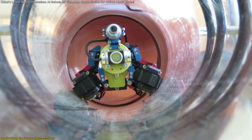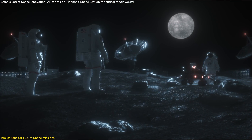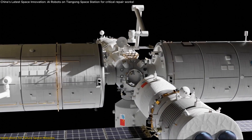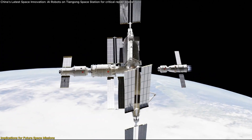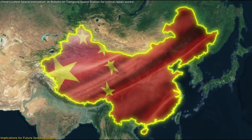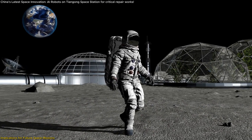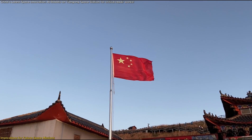This technology also holds immense value for long-duration space missions such as Mars expeditions or lunar bases. In deep space missions, astronauts won't have the luxury of frequent resupply missions or external repair teams. A self-sufficient space station with autonomous maintenance systems ensures that minor issues don't escalate into major failures that could jeopardize a mission. Furthermore, this breakthrough aligns with China's broader ambitions for space infrastructure development, with long-term plans for the Tiangong space station, potential lunar bases, and deep space habitats — investing in automation to create sustainable and resilient space environments.